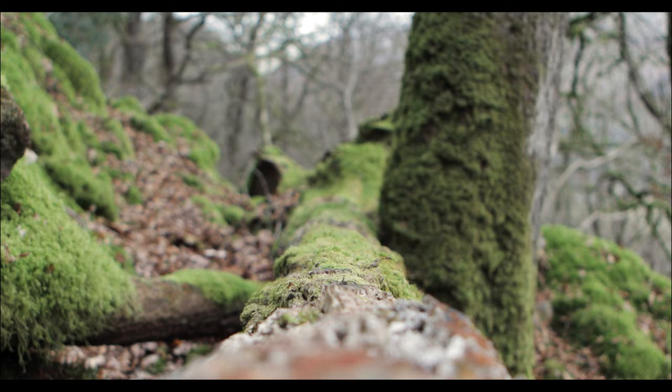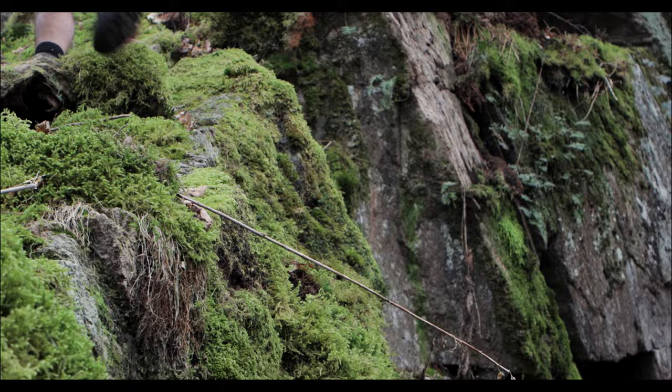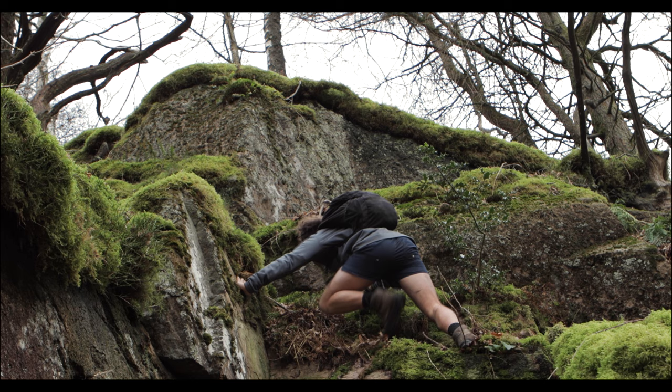You would think following a bright orange squirrel would be quite easy to do, but when you actually spend time doing it you soon realize just how camouflaged that red fur is and how quickly they move from tree to tree.